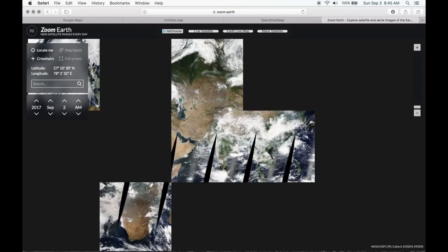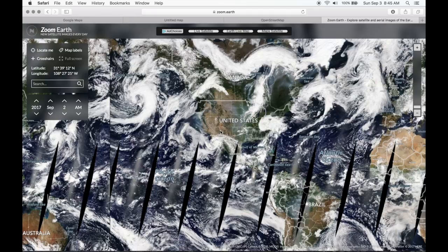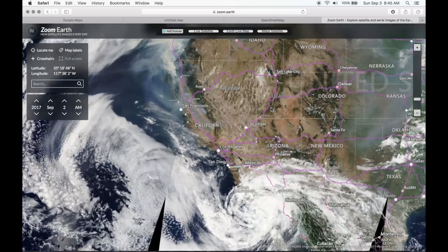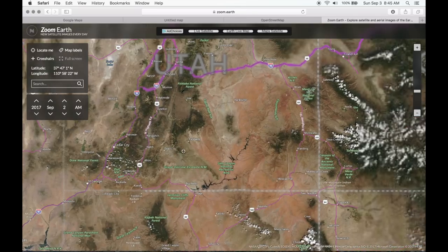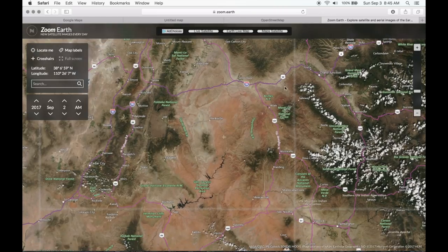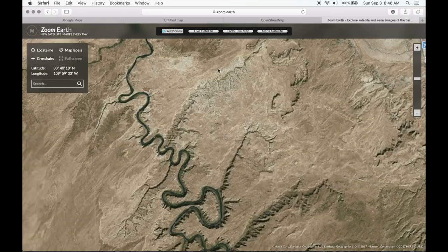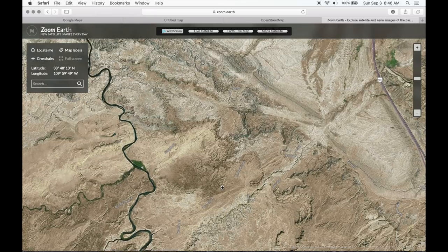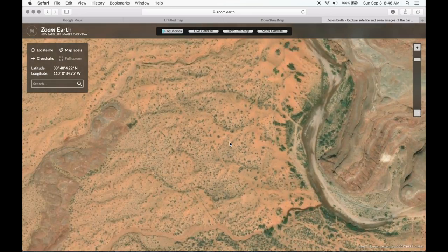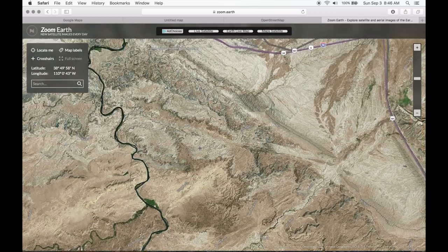There's also Zoom Earth. Sometimes the satellite view on Google Maps might be a bit blurry, so you can cross-reference with this — sometimes this one will have better imagery, sometimes it doesn't. You can just search around and see if there's any actual trail to follow. It just saves you the pain later on of hitting a dead end. That's never fun.